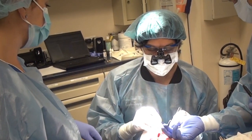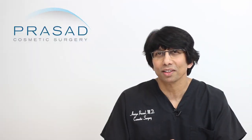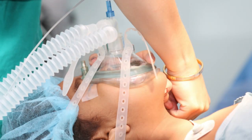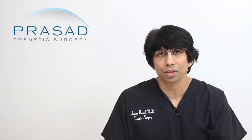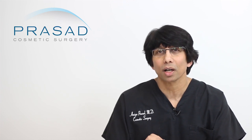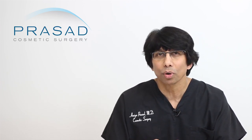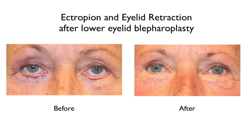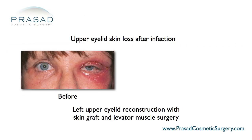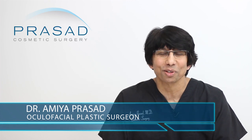I typically perform revision eyelid surgery in my private office surgical facilities, with local anesthesia and light IV sedation. People coming for revision eyelid surgery are often quite relieved that they aren't going through general anesthesia again. Although complications can occur with any procedure, eye exposure and the potential for compromise in vision makes the outcome of primary and revision eyelid surgery more than just about appearance. Restoration of function, appearance, and character to your eyes is possible in most situations should you experience a problem after undergoing eyelid surgery.